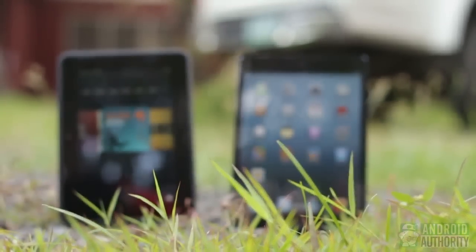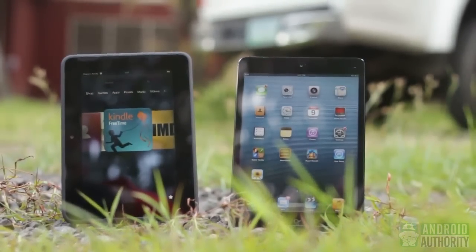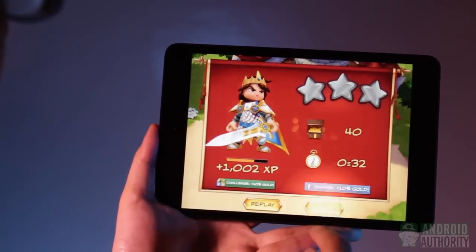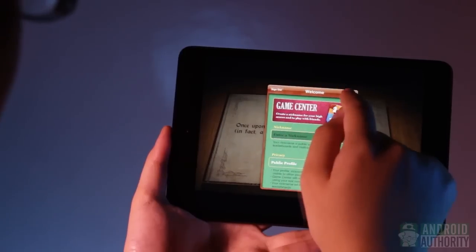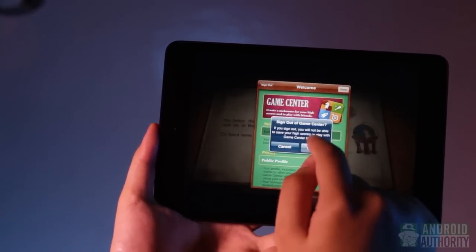These two tablets come with very powerful processors, though both are still using dual-core CPUs. The one on the Kindle Fire HD is a Texas Instruments OMAP 4460 clocked at 1.2GHz with 1GB RAM. On the iPad Mini, it's Apple's own A5 chipset clocked at 1GHz with 512MB of RAM. You can get either 16 or 32GB of internal storage for the Amazon tablet, while on the iPad Mini you can get 16, 32, or 64GB. There is no microSD card slot on either device.